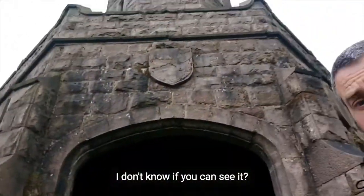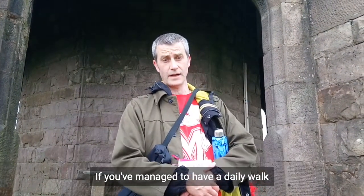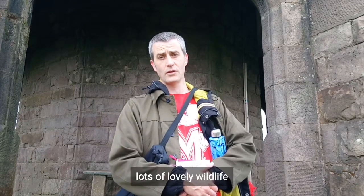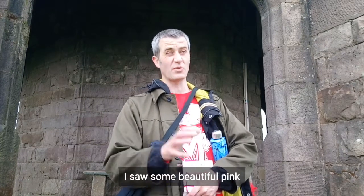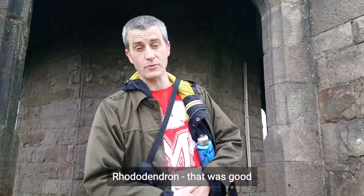I don't know if you can see it. Have you been seeing anything nice on your walks if you've managed to have a daily walk? Lots of lovely wildlife. I saw some beautiful pink — a rhododendron. That was good.